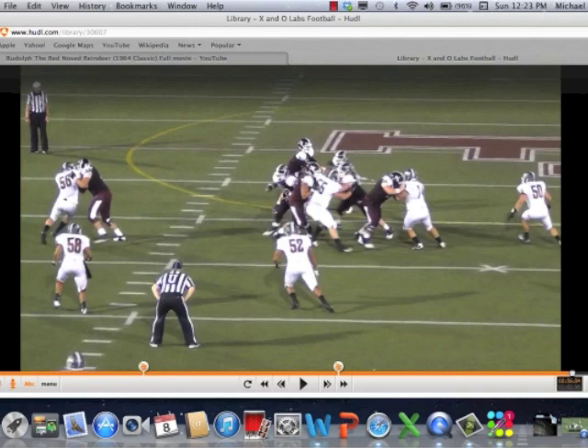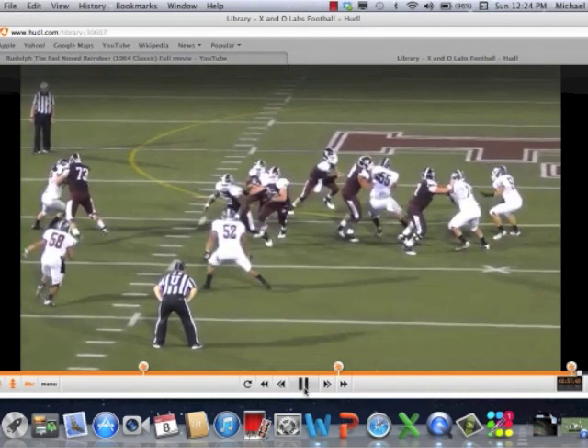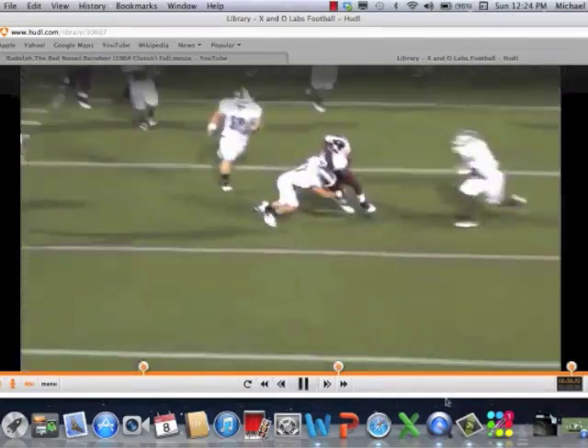There's the back block. Here comes the guard. 58 is going to put himself in a bad spot — he just has to get walled over here. Here comes the tackle coming through as a double puller, taking the next block, and you've got a huge gap inside.